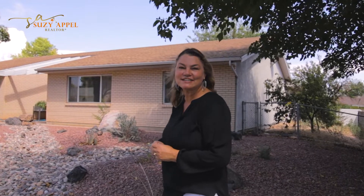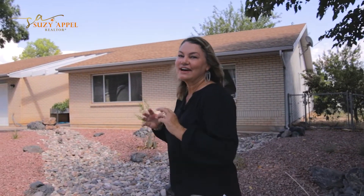Come take a look at my newest listing at 1696 Rainbow Road, Santa Clara, Utah. Santa Clara is such a family-friendly neighborhood — so quiet, slow-paced. This home has five bedrooms, three bathrooms, over 2,200 square feet, and sits on a third of an acre.